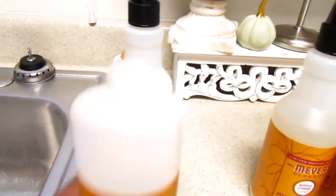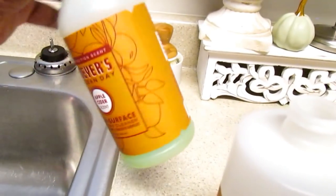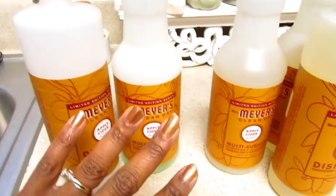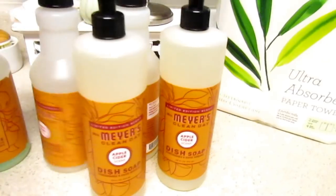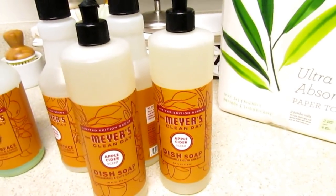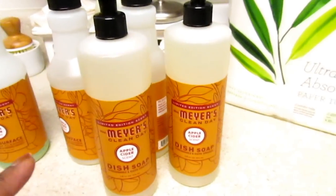I've used all this dish soap — it is empty. I even refilled it with some cleaner I had because I didn't have any more. So I ordered two more, because I knew the fall season just started and it will be all gone, so I ordered two of those.